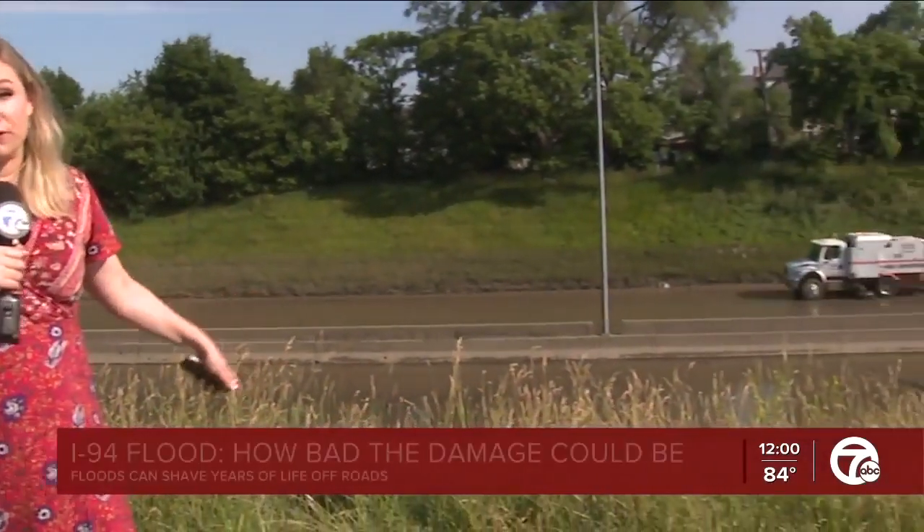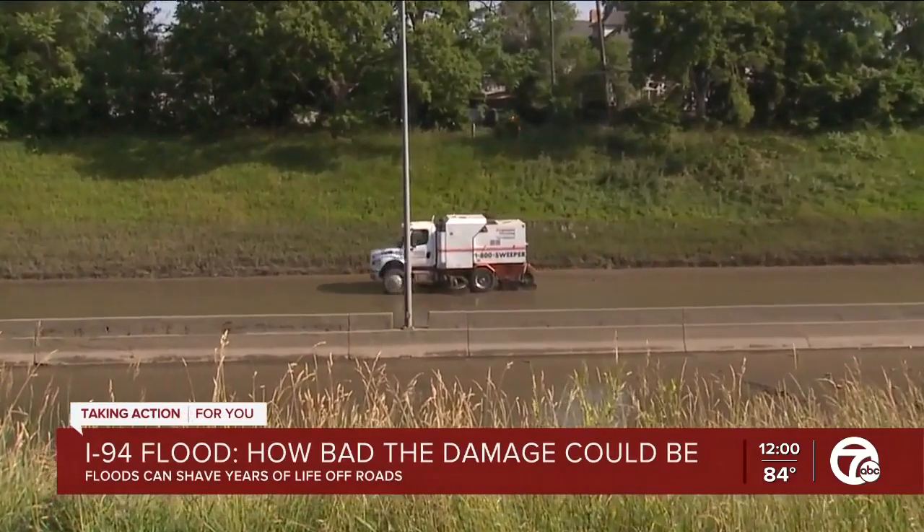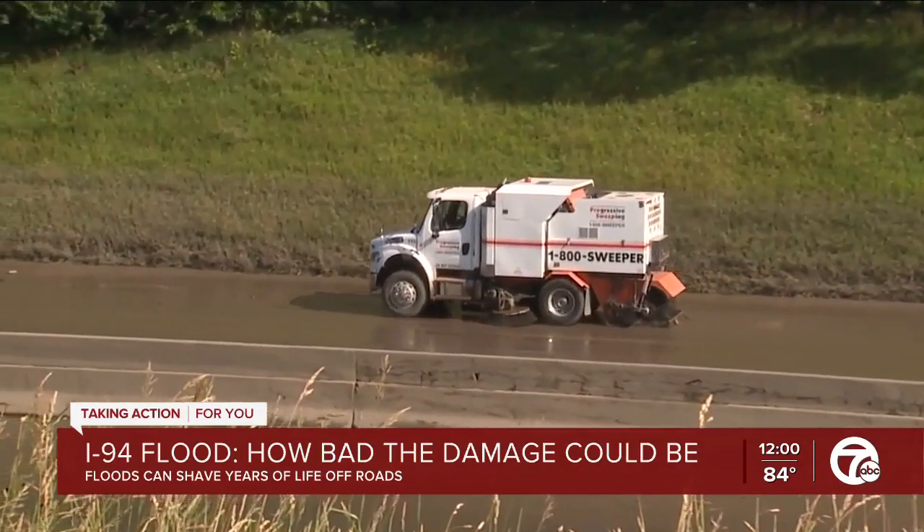It's good to see the water subsiding and crews like this out cleaning the roads. But a lot of you have reached out to me on social media and asked what kind of impact is all of this water for so many days going to have on the pavement? So I reached out to an expert.